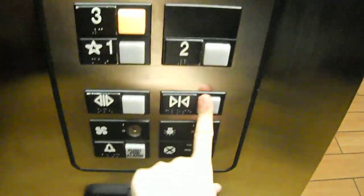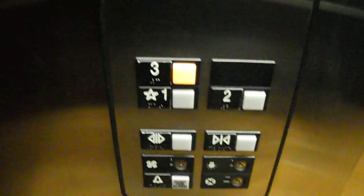Let's go up to 3. ADA compliant phone. Listen to that nice motor. Here we are at 3.